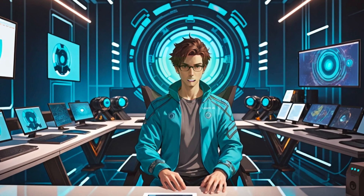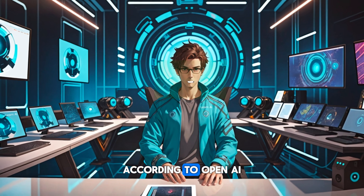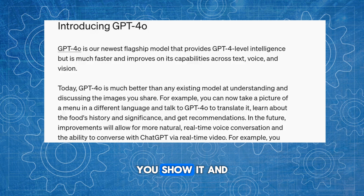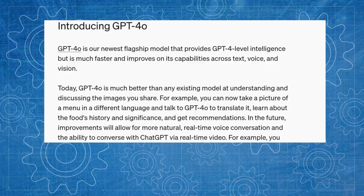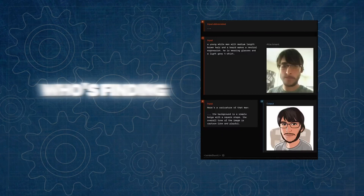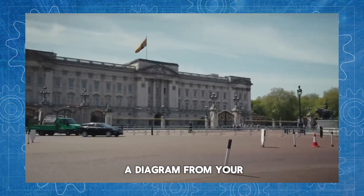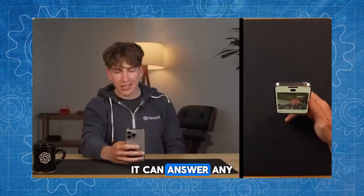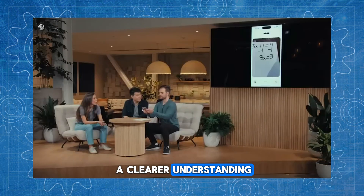GPT-4o stands out because it can really understand and talk about pictures and images like never before. According to OpenAI, GPT-4o is better than any other model at looking at an image you show it and discussing it. This is really useful for jobs where understanding pictures in detail and in context is important. For example, if you're a student finding a biology or chemistry topic tough in an online class, you can show a diagram from your textbook to GPT-4o and it'll explain it to you in detail, answer any questions you might have, and even suggest extra resources to help you get a clearer understanding.